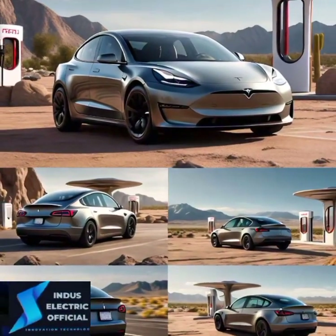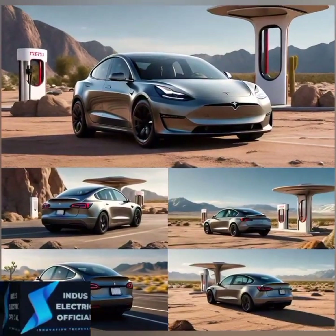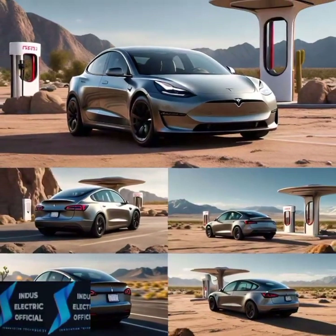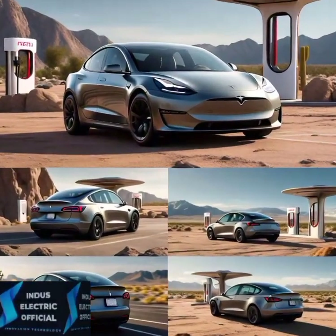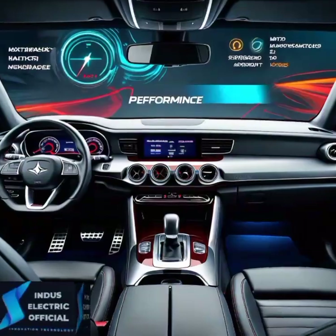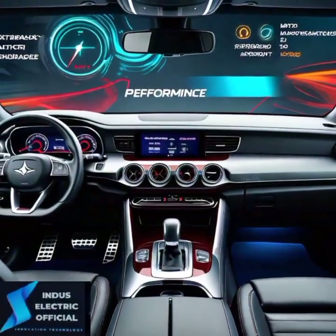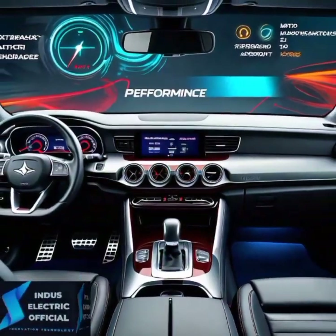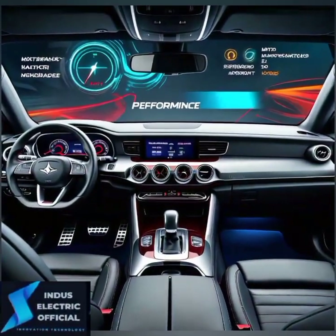One of the standout features of the Model 3's interior is the panoramic glass roof. Stretching from the front to the back, it creates an open, airy feel day or night. The panoramic view of the sky adds a new dimension to your driving experience.